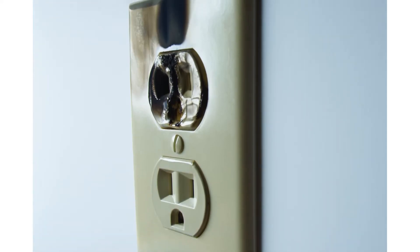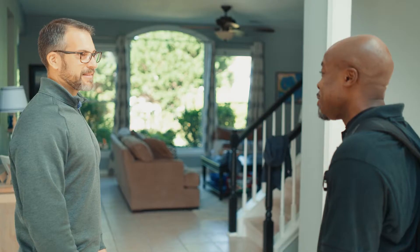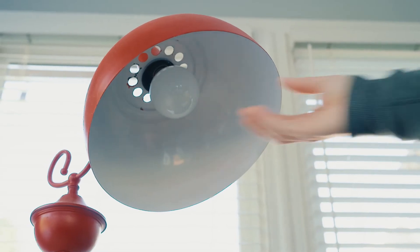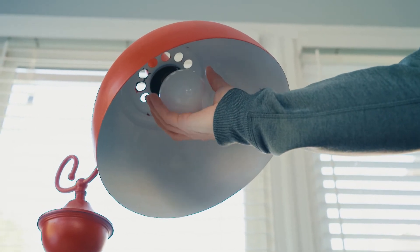Look for any blackened plugs or outlets. If found, remove all plugs from the outlet and contact an electrical contractor for further investigation. If there are lights on the circuit, check for loose connections between the light bulbs and the sockets. Check for any damage or crimps in the electrical cords plugged in on the circuit.